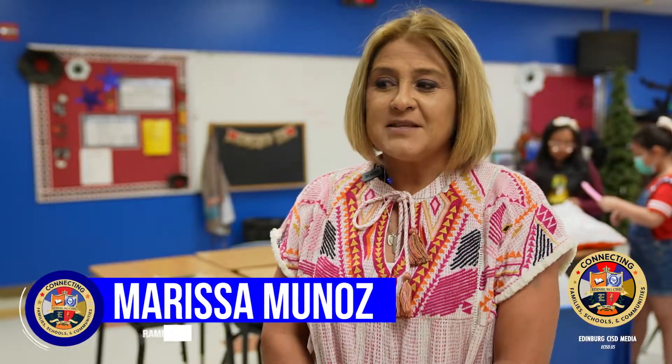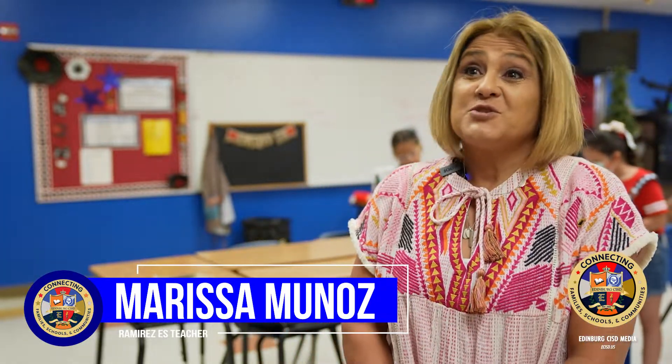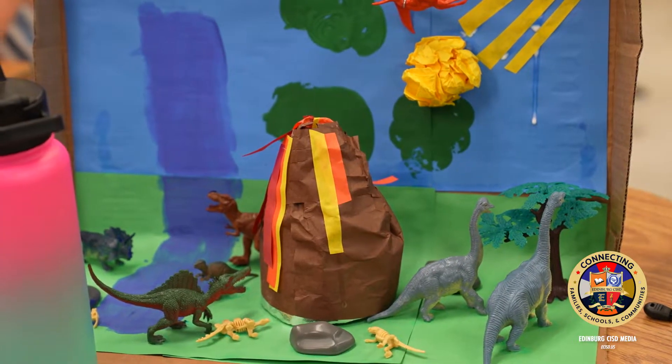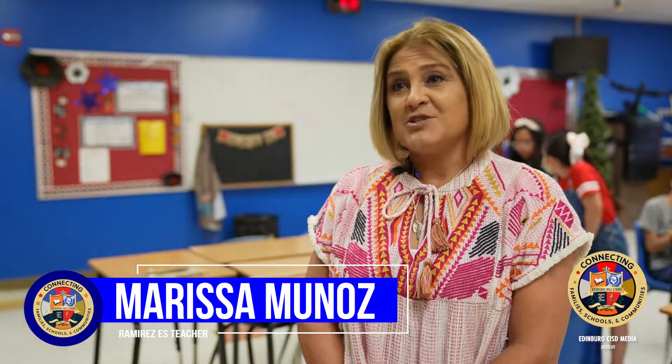What families can expect is that kids will be challenged and exposed to things beyond what is in the classroom — beyond just the reading, the writing, the math. Some camps have offered science lessons and engineering lessons, so they get challenged in ways beyond what we usually do inside the classroom.